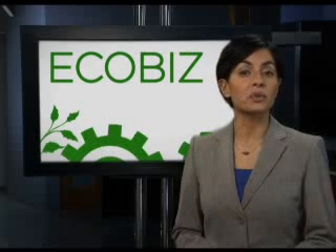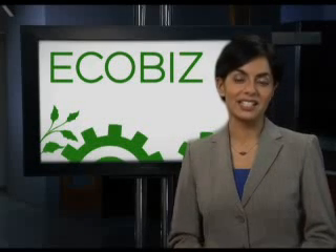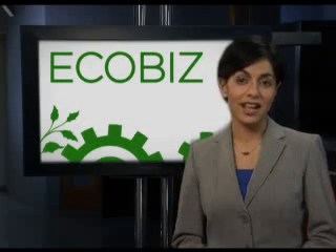I'm Simran Sethi with EcoBiz. For more information, visit our website at sundancechannel.com/ecobiz.